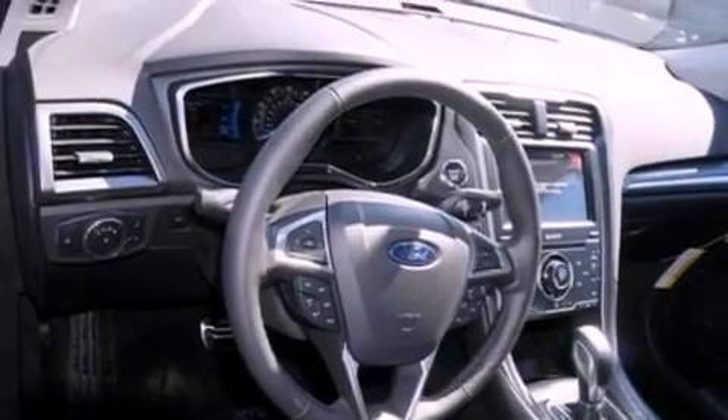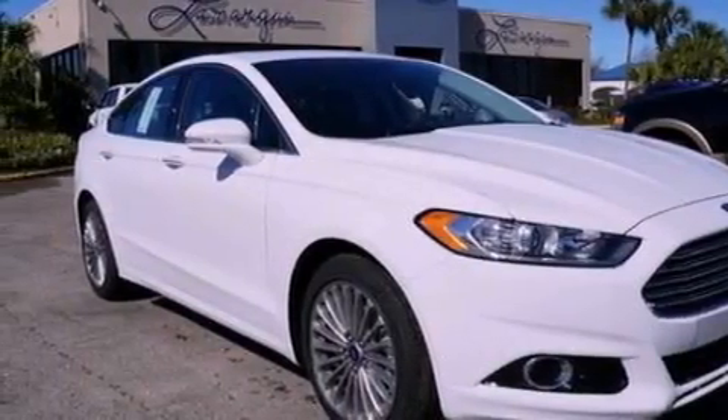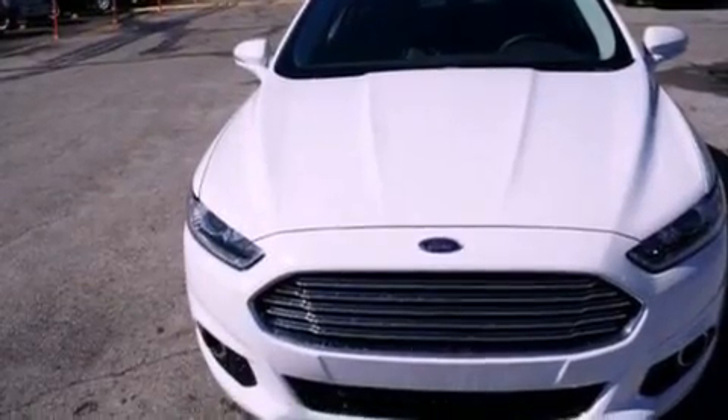Front fog lights, an anti-lock braking system, an auto-dimming rearview mirror, and leather seats that provide great support and create an overall luxurious feel.